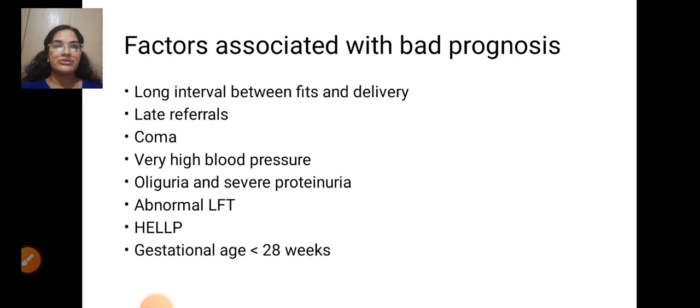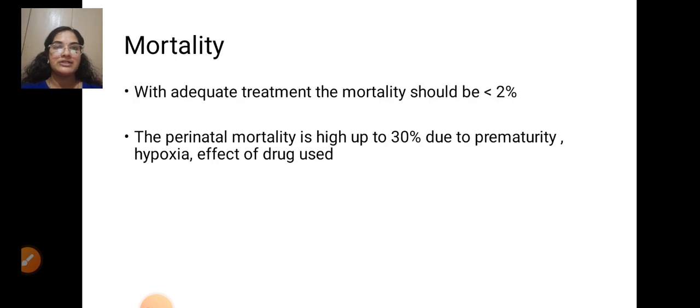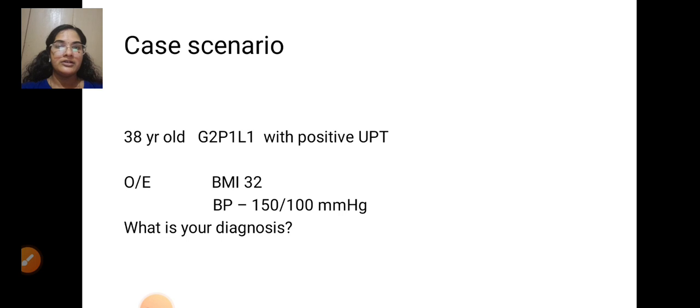Factors associated with bad prognosis include: long interval between fits and delivery, late referral, coma, very high blood pressure, oliguria and severe proteinuria, abnormal LFT, HELLP syndrome, and gestational age less than 28 weeks. With adequate treatment, mortality should be less than 2%. Perinatal mortality is high — up to 30% — due to prematurity, hypoxia, and the effects of drugs used.